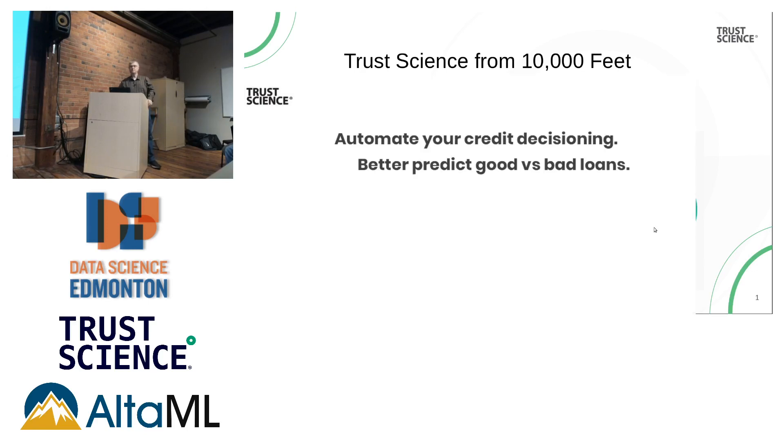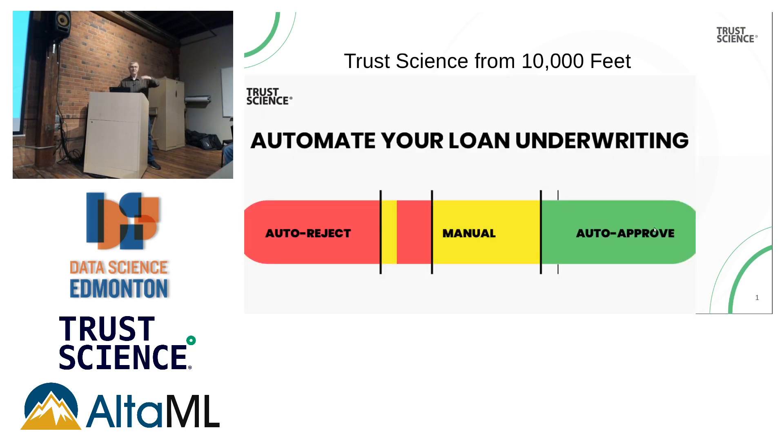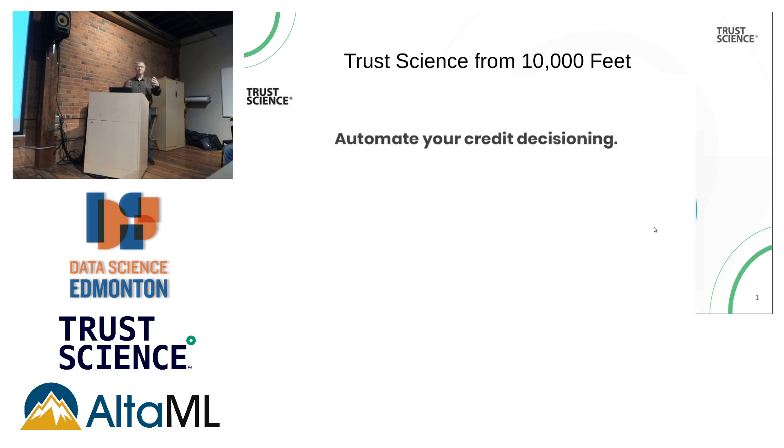Hi, I'm Rob Kellington, VP of Warehouse and Pipeline at TrustScience. Of the three of us, I am the least data science-y. I'm in charge of the warehouse and pipeline side, not the models and the machine learning and the governance, but I help package it together.